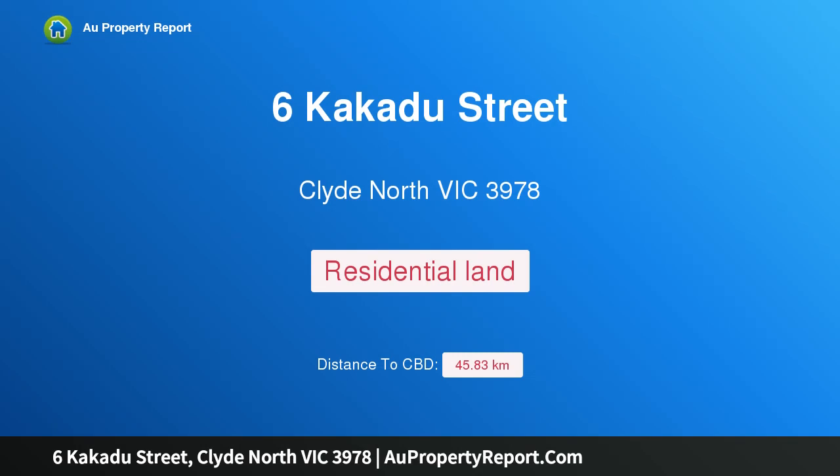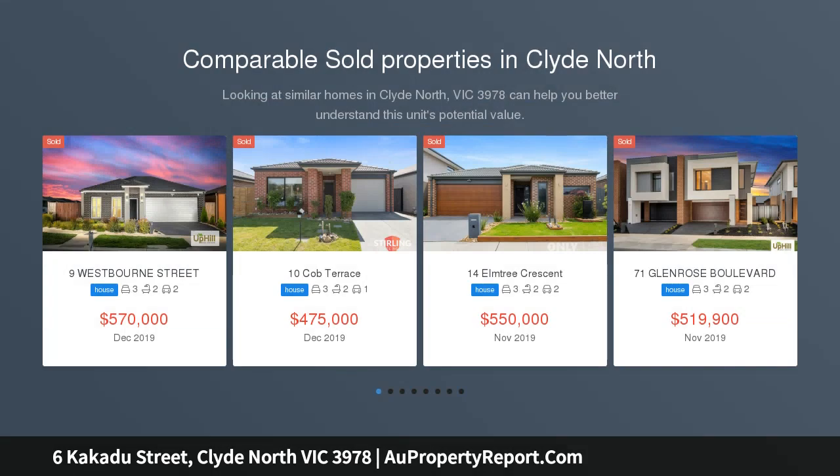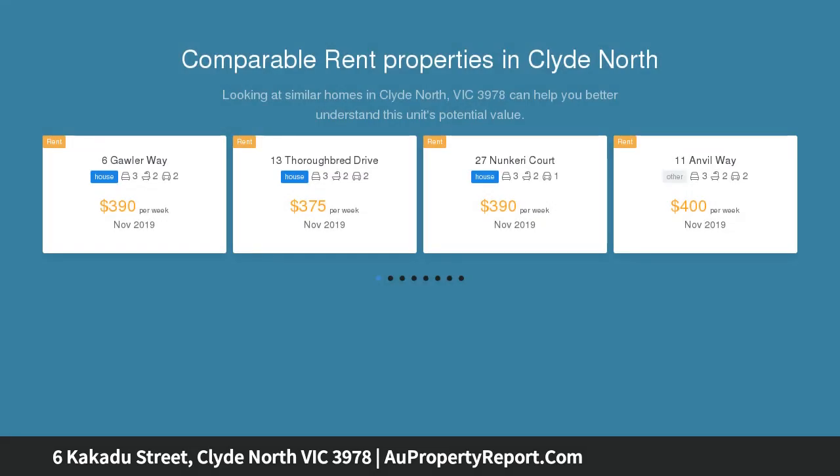Hi, I am glad to introduce property 6 Kakadu Street, Clyde North Victoria, 3978. Location, land and perfect potential.